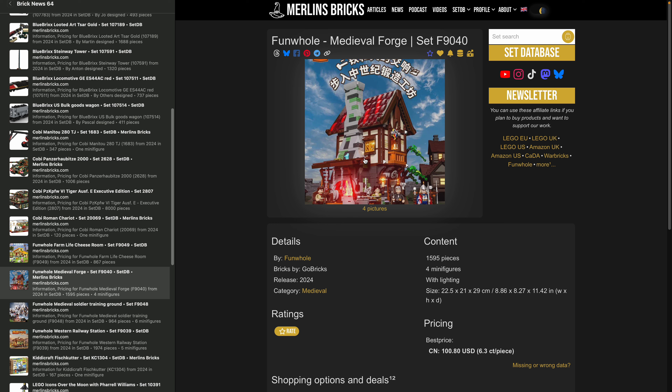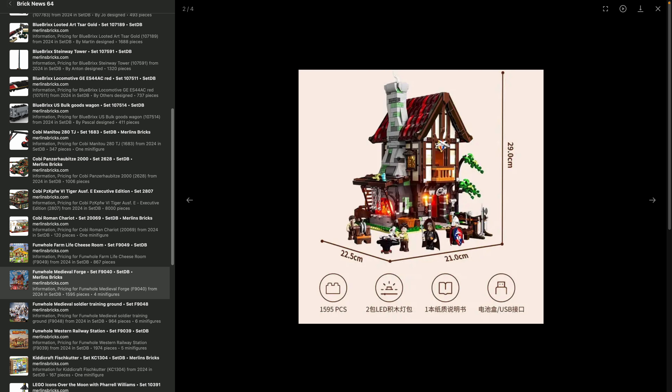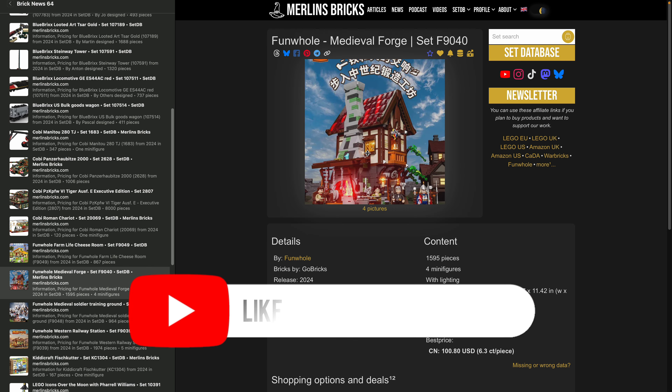If you're more into the Funwhole medieval line, there are two new sets. First, the Medieval Forge 9040, going to have 1,595 pieces, four minifigs, and lighting included as always. It's a medieval blacksmith with a similar vibe to the LEGO Ideas blacksmith set, though the lighting will give it a very different feel. Funwhole's medieval design language has a comic-like, kids-friendly castle LEGO vibe — colorful and fun rather than historically authentic.